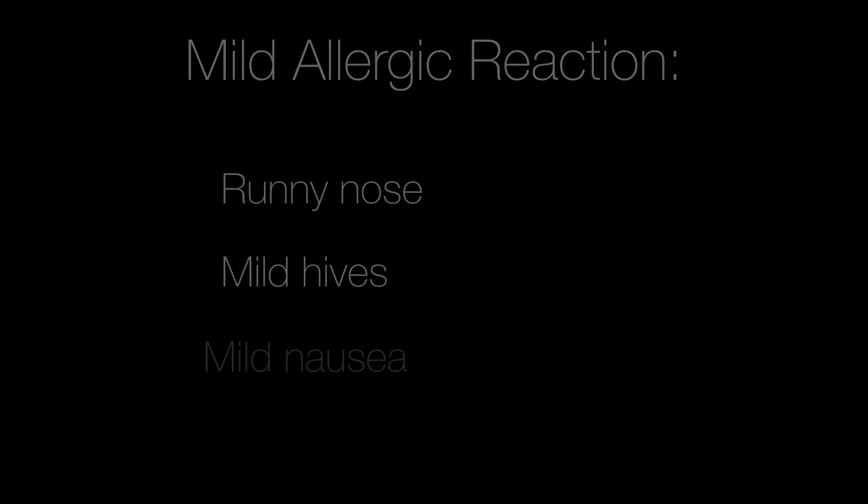What is anaphylaxis? I want to review the basic principles of allergic reaction and anaphylaxis. A mild allergic reaction is a runny nose, mild hives, mild nausea. But a severe allergic reaction is called anaphylaxis. This is a life-threatening reaction to an allergen and must be treated.